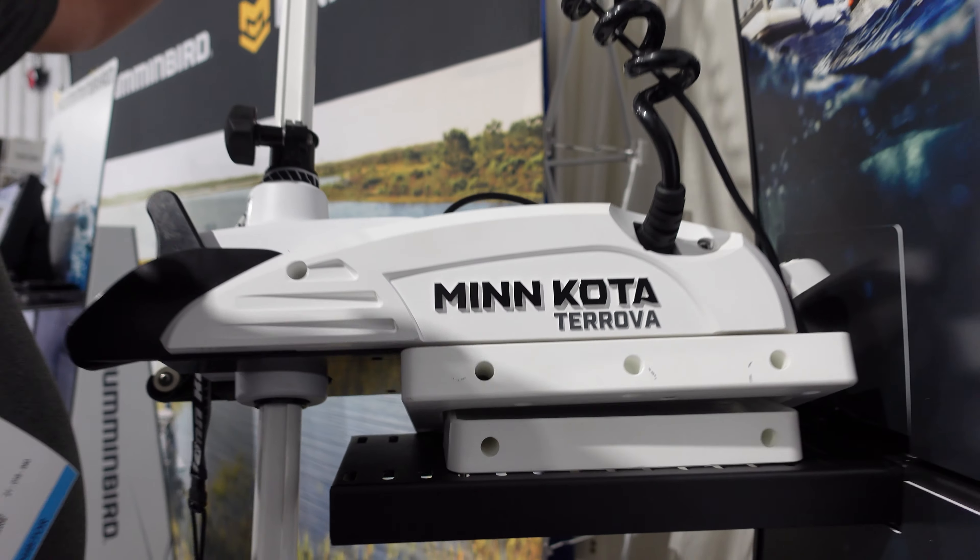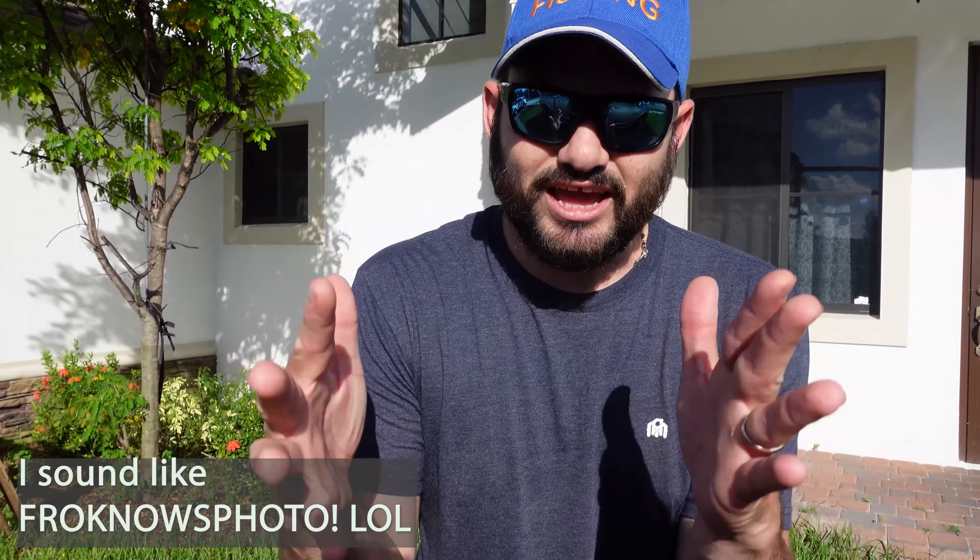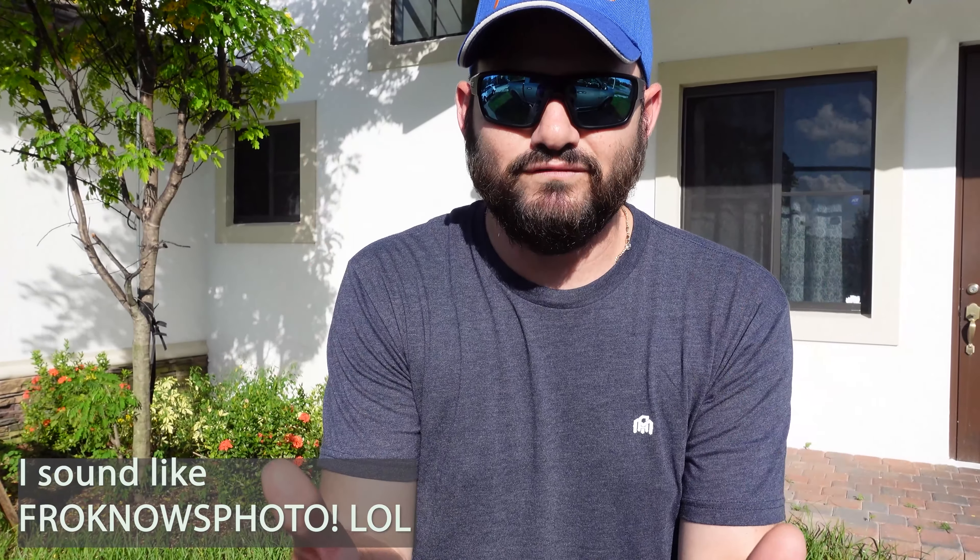Hey guys, this is Ali breaking in to let you know — if you sign up for the Into the AM club, you could get your first t-shirt for free.